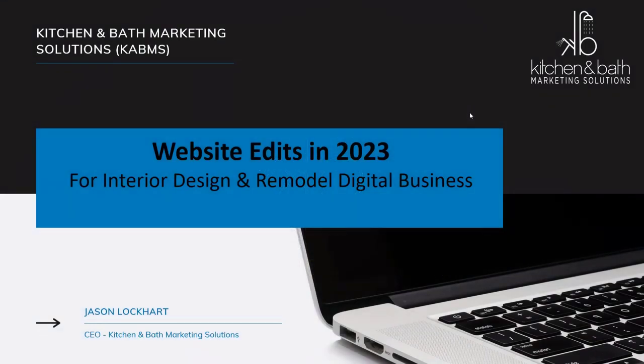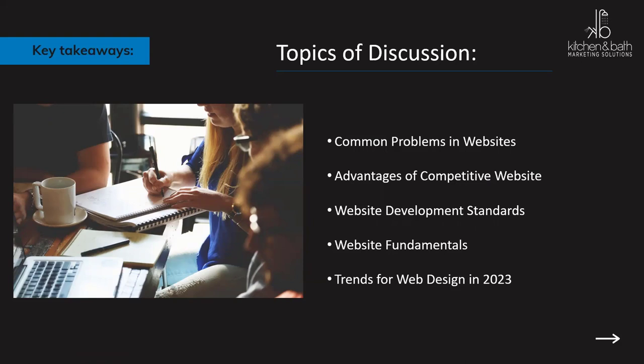Hello and welcome to the webinar of the month. Today we are talking about website edits for 2023 for interior design and home remodeling businesses. The topics of discussion today will be common problems in websites, advantages of competitive websites, website development standards, website fundamentals, and trends for web design in 2023.